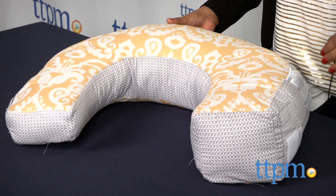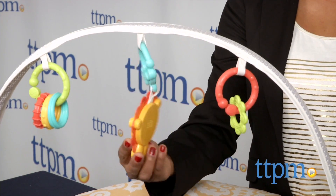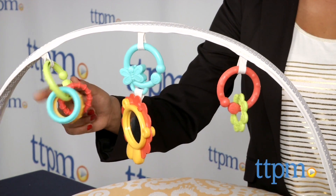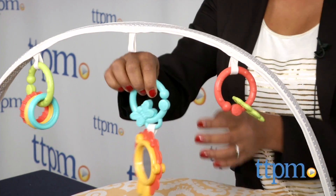The removable toy bar raises up for lay and play time. As baby gets older, this pillow is great for tummy time and finally for sit and play when baby can sit up unassisted. Three activity toys on the toy bar can be removed for take-along and attached to strollers or car seats.